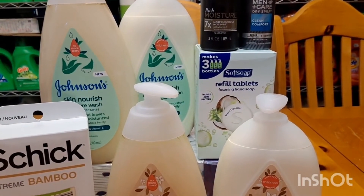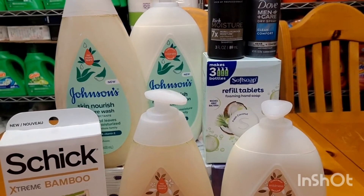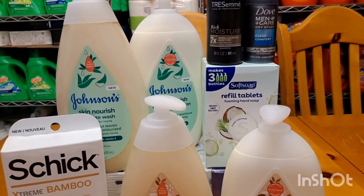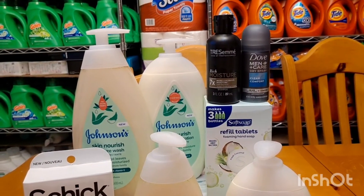Then I saw the Soap. It's on clearance for $2. I have a Brand Club offer for $1.50, and there's also $1.50 on Ibotta, making that free and a $1 moneymaker.